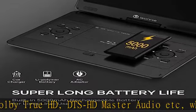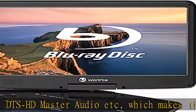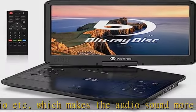You can enjoy wonderful moments with your family and friends. Support multiple disc formats — the Blu-ray player supports BD, BD-R, BD-RE, CD, DVD, CD-R, CD-RW, DVD-R, DVD-RW, DVD+R, DVD+RW, VCD, SVCD, and more.